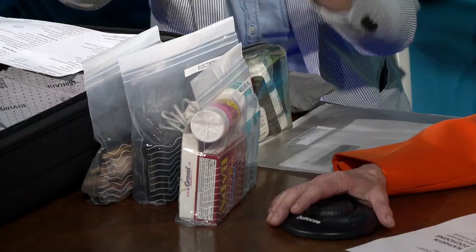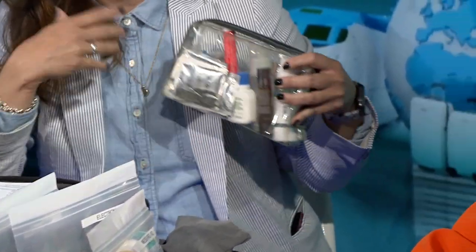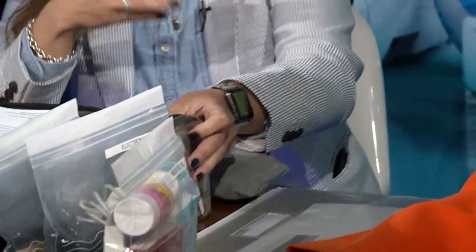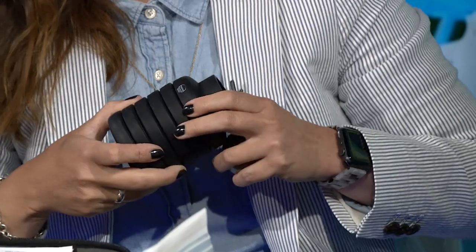For makeup, I would try to keep all the liquids together. If you have liquid makeup, put it all together because you don't want them to ask you to take things out and put them back in — that's just added stress.